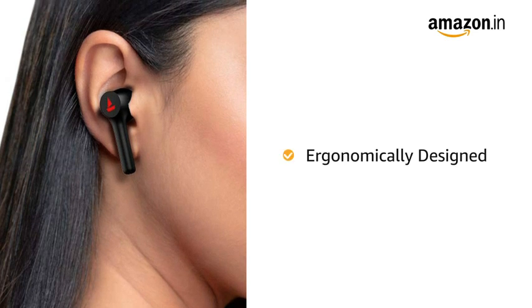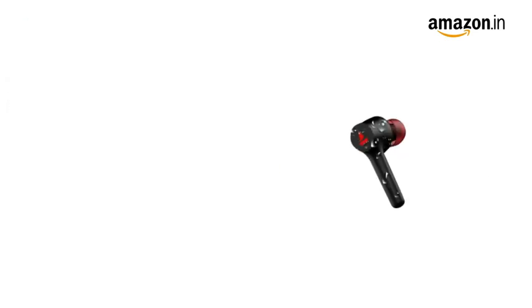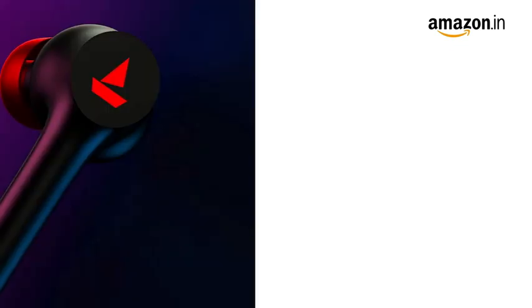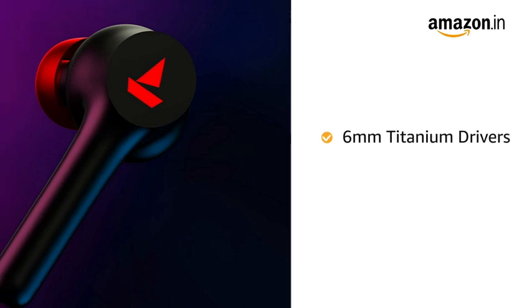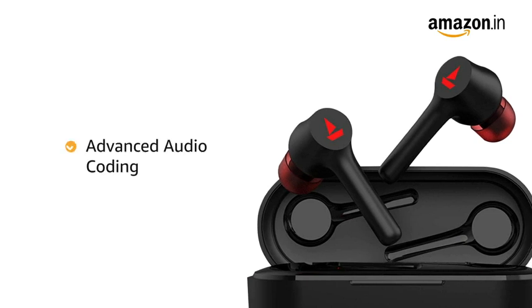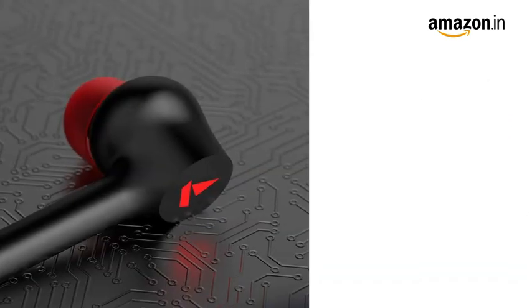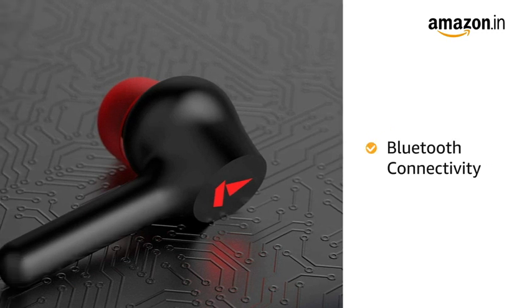Airdopes 281 has been ergonomically designed for a comfortable fit. It is IPX5 rated for resistance against water and sweat. The BORT earbuds come equipped with 6mm titanium drivers that deliver immersive HD sound. It also supports advanced audio coding for a seamless audio experience. Airdopes 281 offers True Wireless Experience with the latest Bluetooth V5.0.